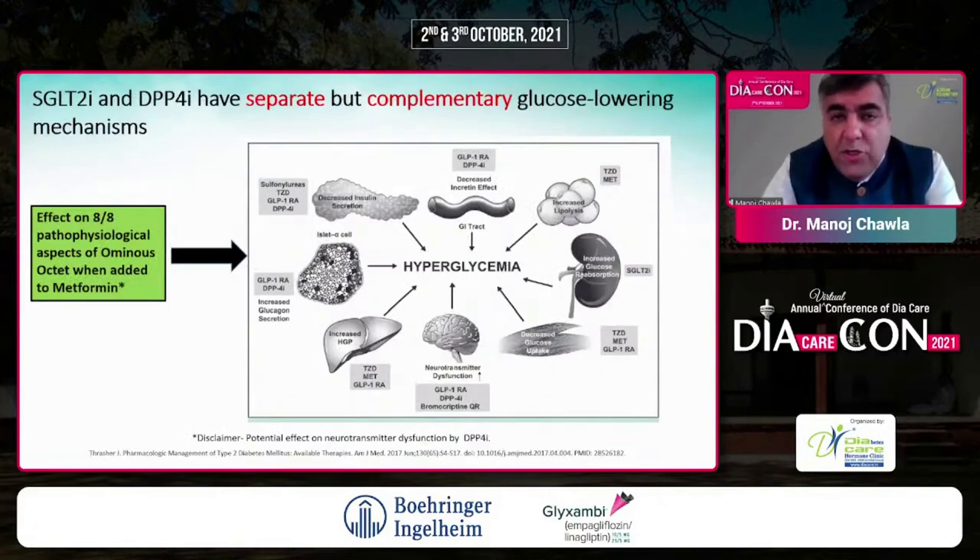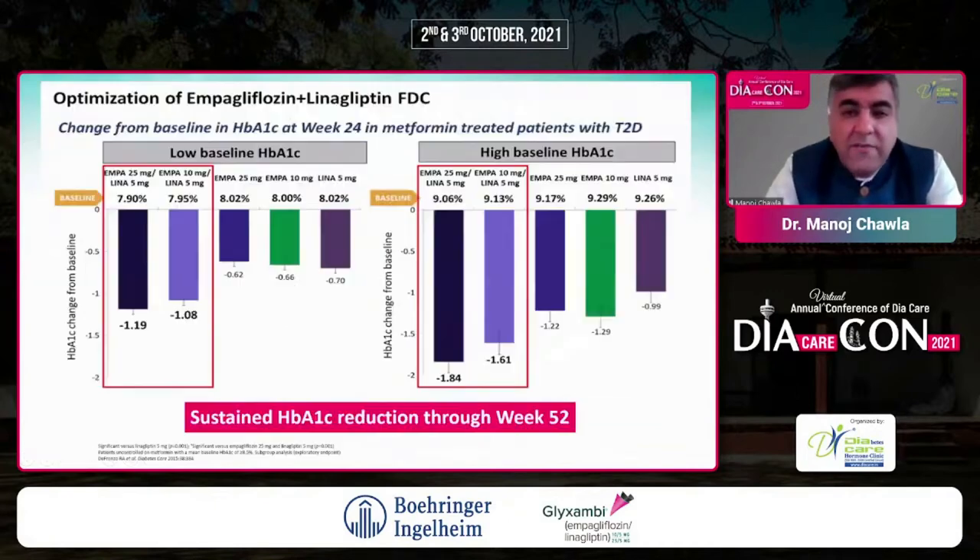Empagliflozin and linagliptin have individual but complementary glucose control mechanisms. Together with metformin, they address the ominous octet of defects: SGLT2 inhibition reduces glucose reabsorption; metformin provides insulin sensitization at liver, fat, and muscle; DPP4 inhibition addresses the incretin defect. All of these work together to increase insulin secretion, covering most of the pathophysiological defects present in an individual with type 2 diabetes.